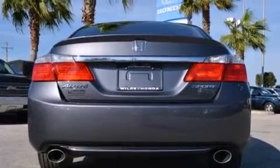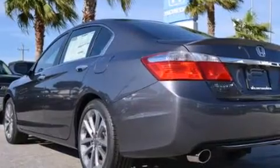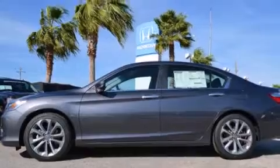Features include Bluetooth cell phone integration, a low tire pressure indicator, aluminum wheels, a CD player, and a leather-wrapped steering wheel with rear curtain airbags.